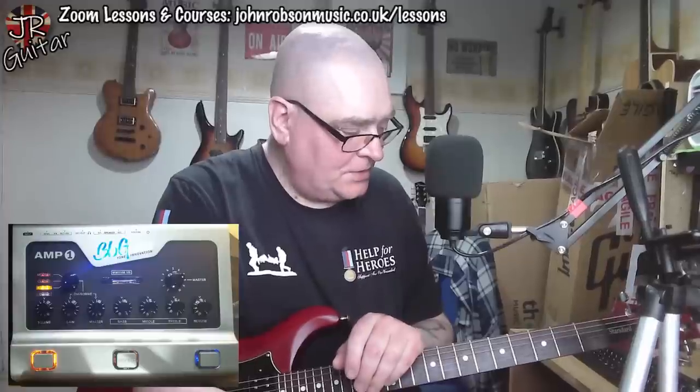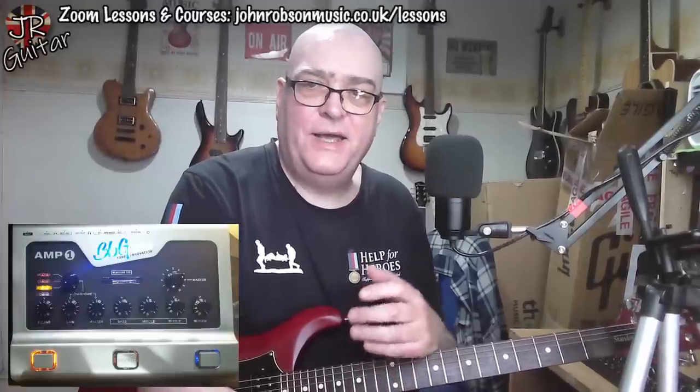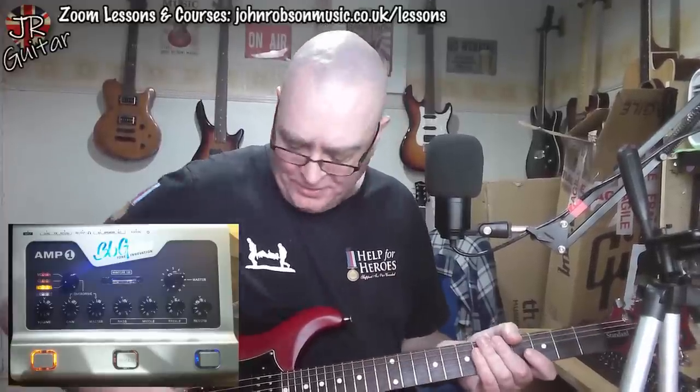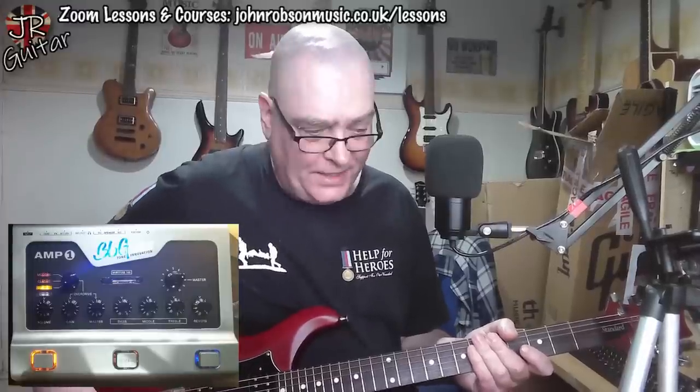So yeah, you see what I mean — it's got that really Marshall-y kind of grunt about it. Let's throw the boost onto that and see what that does to the tone.